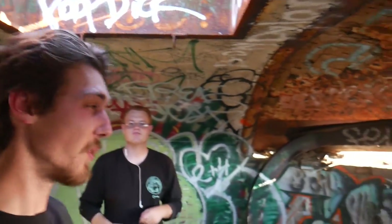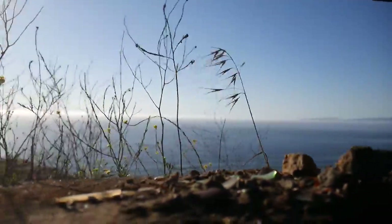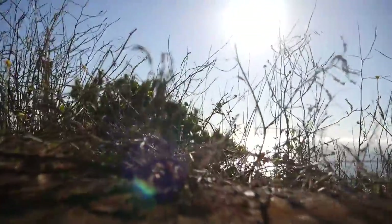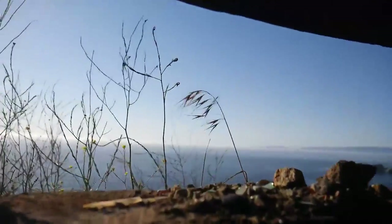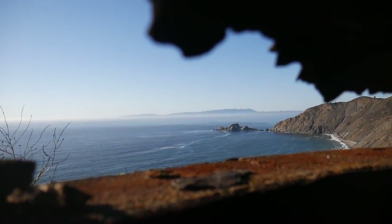So these bunkers right here — there are a total of three of them, plus a fourth if you count the other one we were at earlier that you saw some drone shots of. These are built in World War Two — technically gun turrets built here on the side of the cliffs. Basically, whenever any ships or planes started coming this way, they could shoot them down before they got to San Francisco Bay or inland California. But look at this view out there — that's so sick.